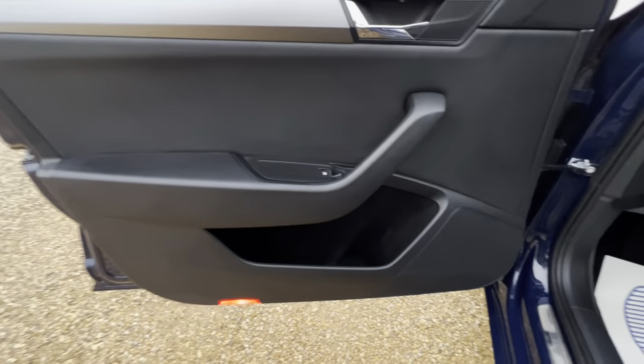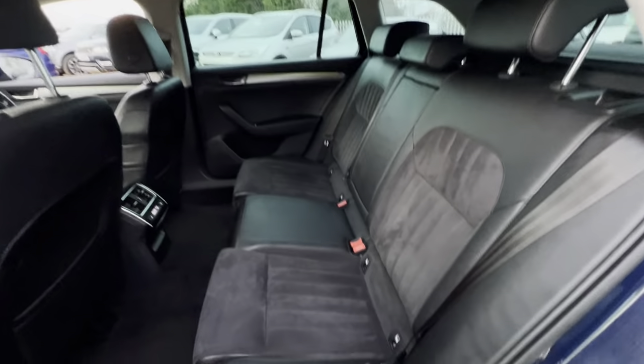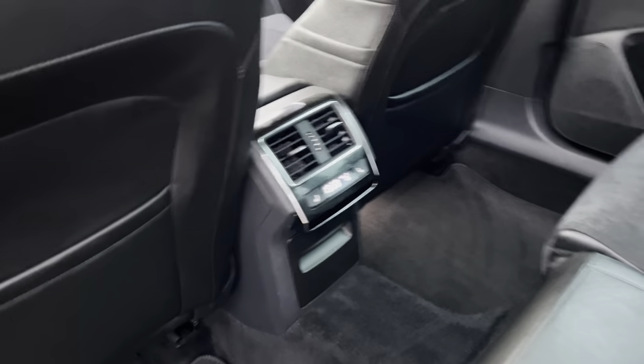The same thing goes for the passenger door card with plenty of storage in there as well. As we go around to the back of the car, you'll find plenty of legroom as well as headroom, ISOFIX points on both sides, foldable armrests for the rear passengers, and you've got rear heated seats and climate control for your rear passengers.